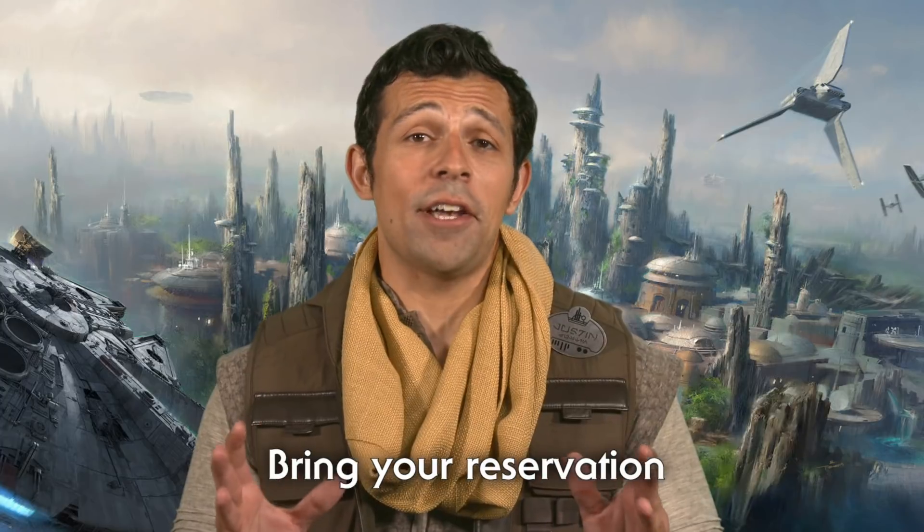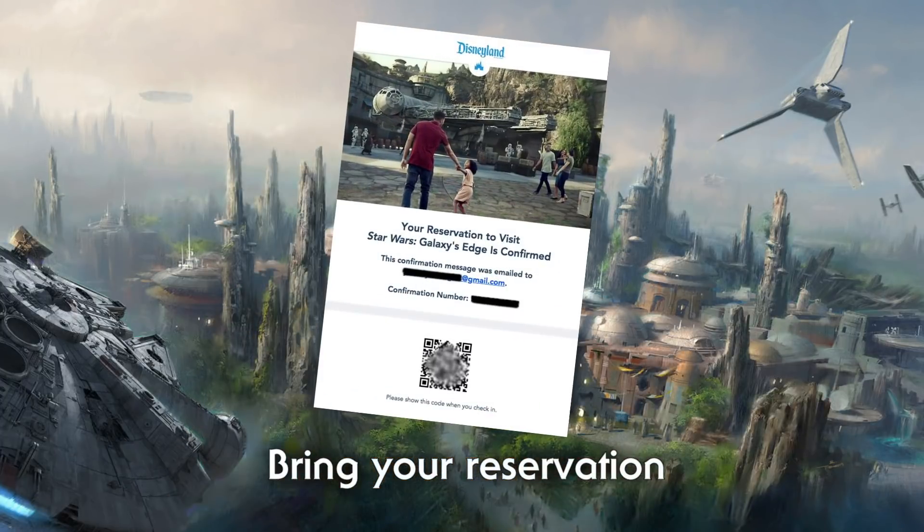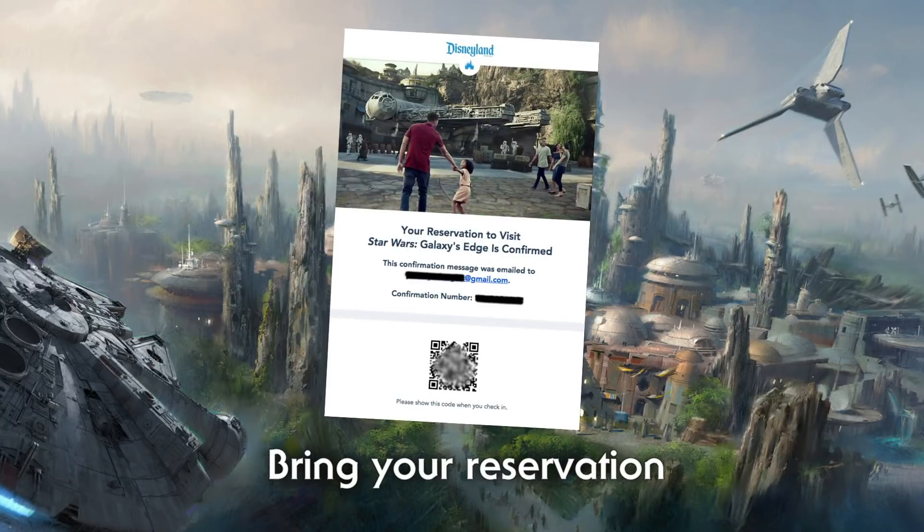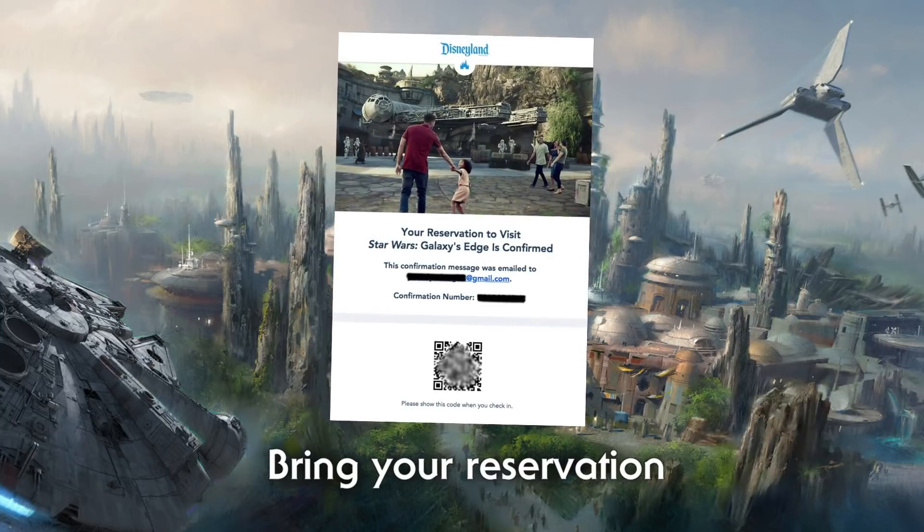If you are visiting May 31st to June 23rd, remember to bring all your reservation information, including your QR code and a government-issued ID for all adults in your party to make your check-in as smooth as possible.